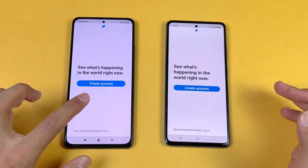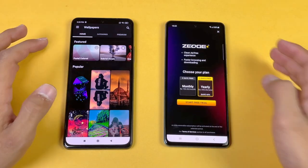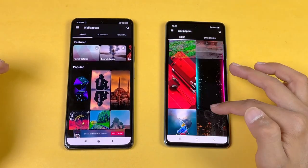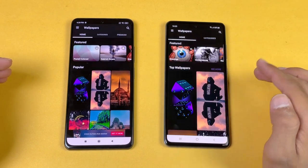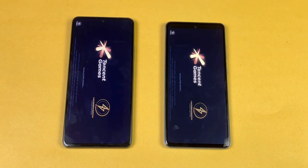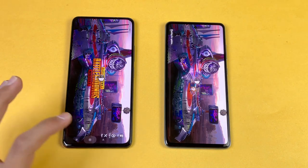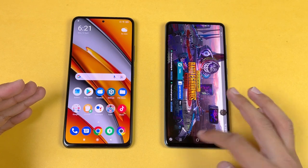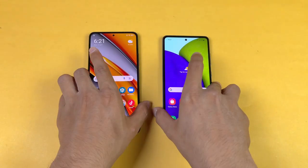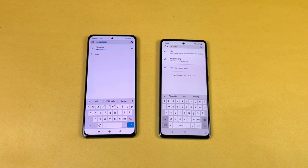Twitter is just a tiny bit faster on the POCO F3. Zedge is exactly the same on both phones. Scrolling feels really smooth on the POCO F3, though I notice a little lag on the A52 — which is unusual. Launching PUBG Mobile, we have the Snapdragon 870 versus the mid-range Snapdragon 720G. POCO F3 finishes loading first, then the Galaxy A52. Both phones also have good speakers, but the POCO F3's are better. The camera app is also faster on the POCO F3.